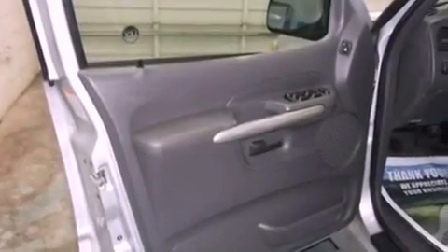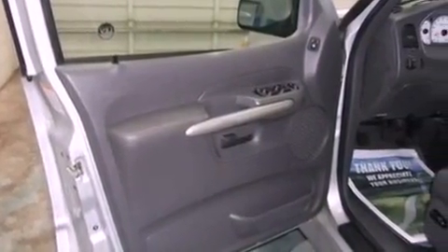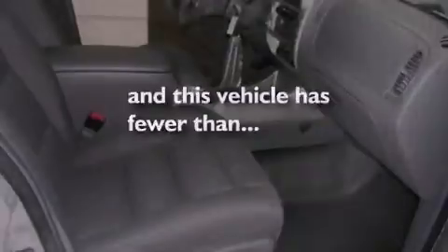Additional features include aluminum wheels, an engine immobilizer theft deterrent system, an anti-lock braking system, 12-volt power outlets, and this vehicle has fewer than 25,000 miles on the odometer.